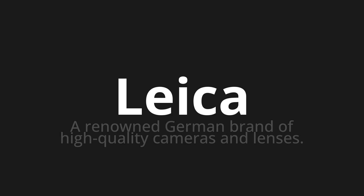Let's say it all together: Leica. Leica. Leica.